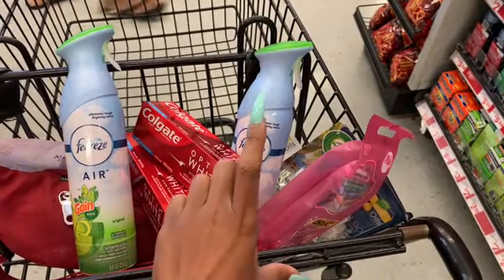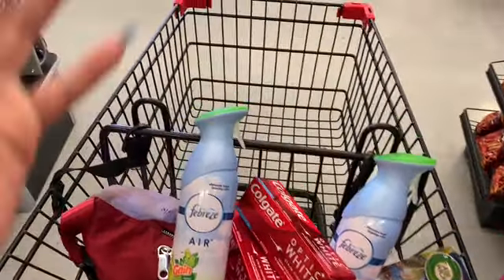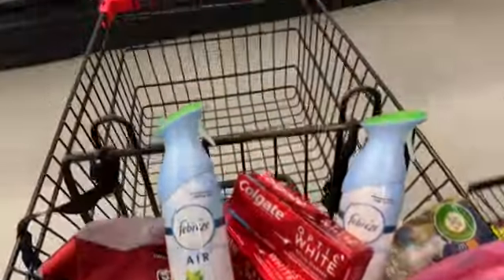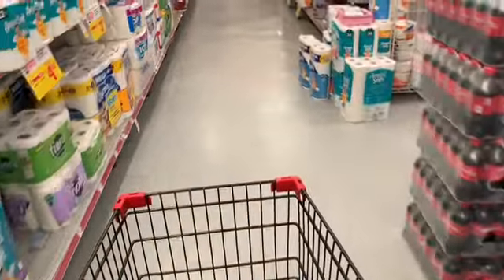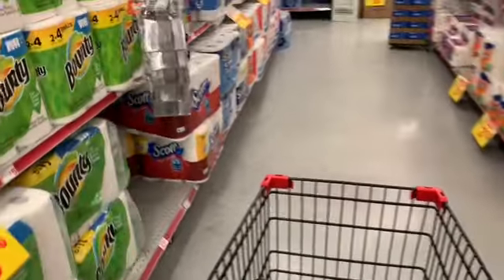Running total: $10, $16, $19, $22, $25. Next I'm going to get some Bounty paper towels because I haven't had any luck finding them at Walgreens yet — I'm still gonna try. I have plenty of tissue at home but no paper towels.